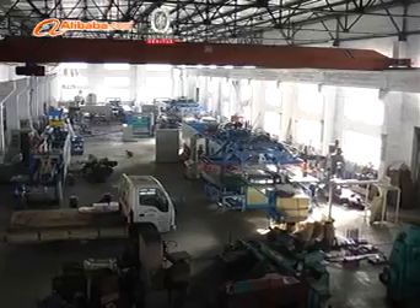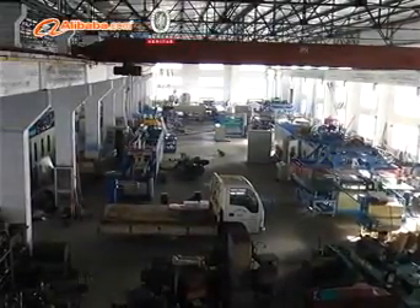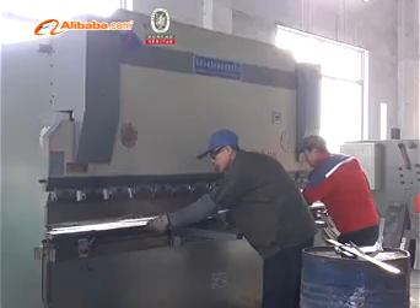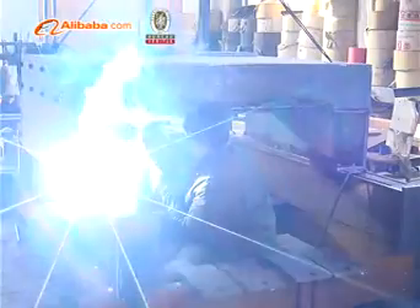P.S. or P.E. Foam Sheet Extrusion Line, P.E. Foam Net Extrusion Line, P.E. Cap Liner Foam Sheet Extrusion Line — totally about 20 kinds of machines.